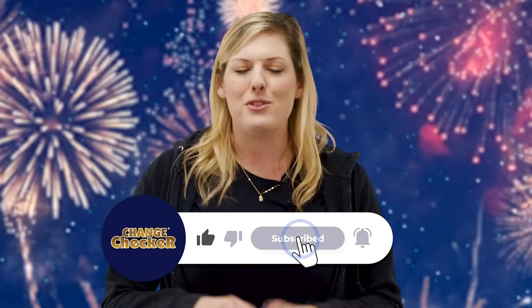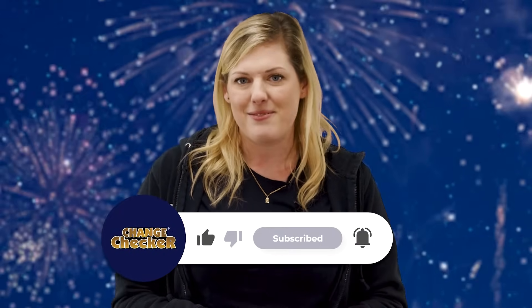Make sure you go and click the link in the description box now to get yours. We can't wait to see what else 2024 will bring, and you can be sure we'll be the first to update you with any numismatic news, so be sure to subscribe to our channel so you never miss a video from us. Thanks for watching, Happy New Year, and we will see you all next time.